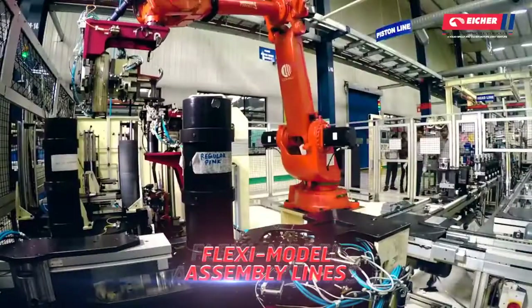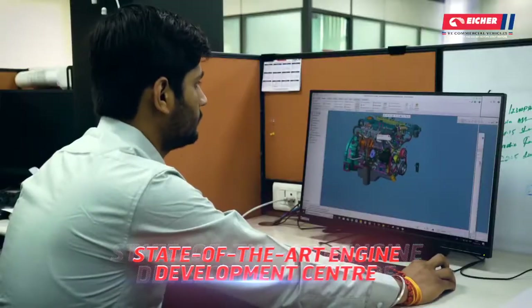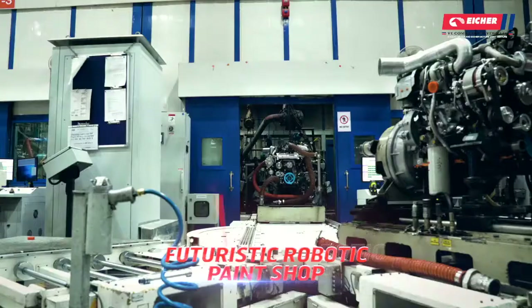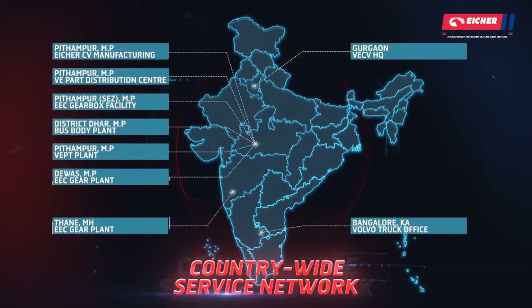Flexi model assembly lines, engine development center, futuristic paint job and advanced testing facility — all culminating in the next-gen Pro Series trucks and engines coupled with a widespread network.